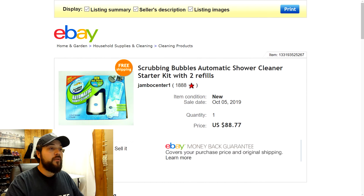Next up we have this Scrubbing Bubbles automatic shower cleaner starter kit with two refills — brand new, still sealed, never opened. Got this from a thrift store for $7.50 and listed it for $88.77 with free shipping, and it sold full price within the day. Had to use FedEx SmartPost to ship because it was a little bulky and heavy, but shipping wasn't over $15. The price tag was actually $15 but it was marked half off, so I got it for $7.50 — really good profit on this item.